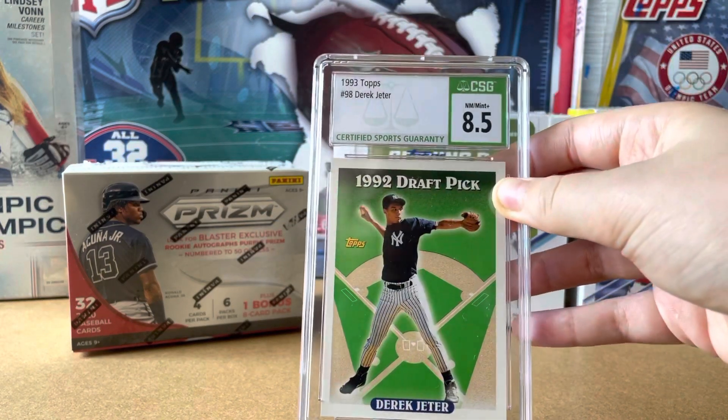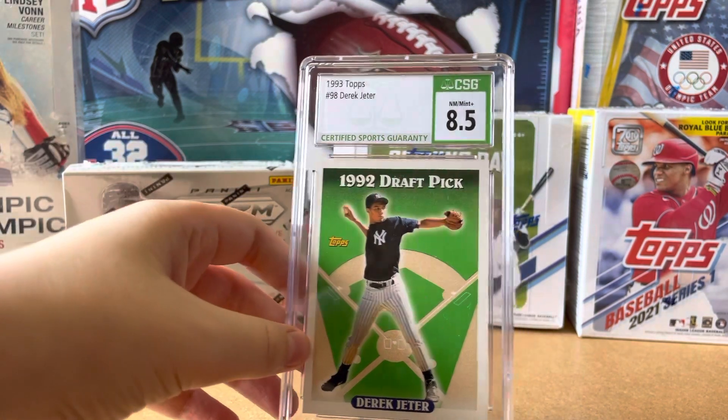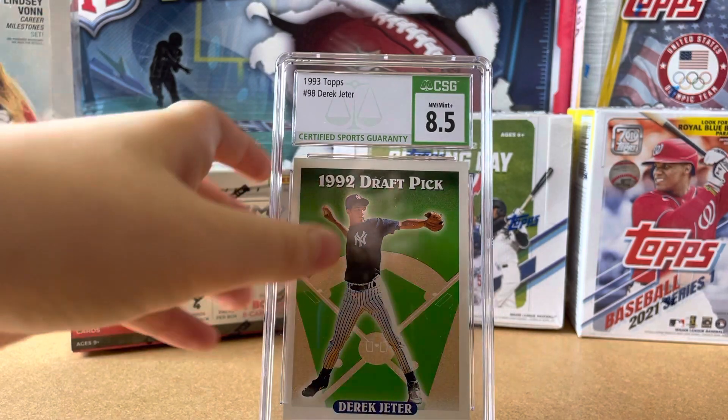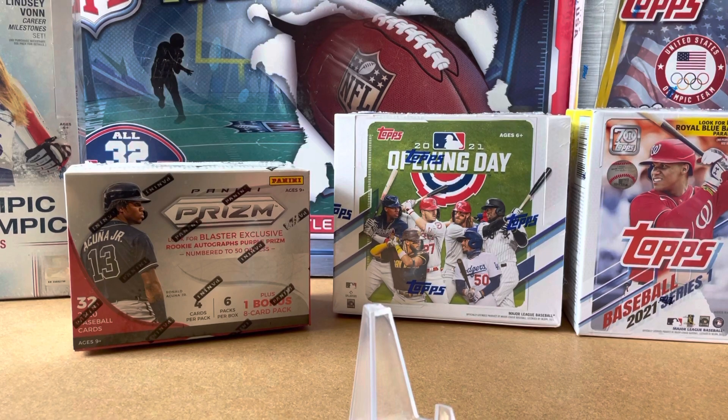This is a 1992 Draft Pick Derek Jeter, CSG 8.5 — and this is considered his rookie card. It's just a really nice looking card. What do you think of the CSG slab versus the PSA slab? I like them, but I don't like them as much as I like PSA or Beckett. It's a slab so I like it, but it's definitely not my favorite.